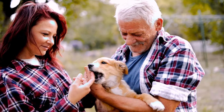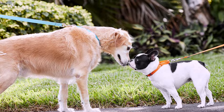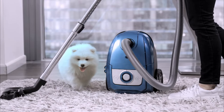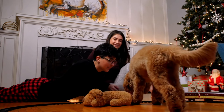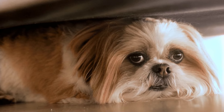Introduce your puppy to a variety of people and dogs, and let them explore different environments and stimuli, such as cars, bikes, umbrellas, vacuums, etc. Always supervise your puppy and make sure they are comfortable and happy, and avoid forcing them into situations that scare them or overwhelm them.